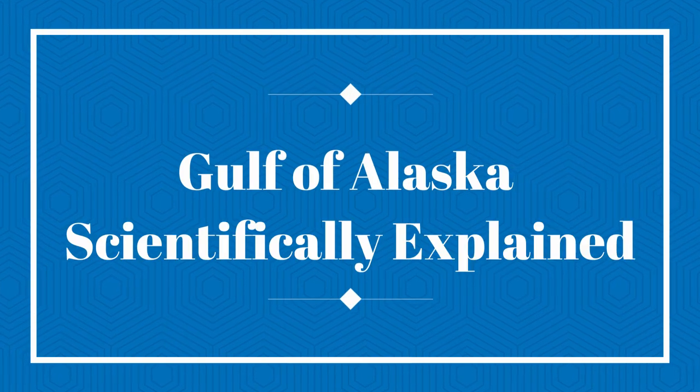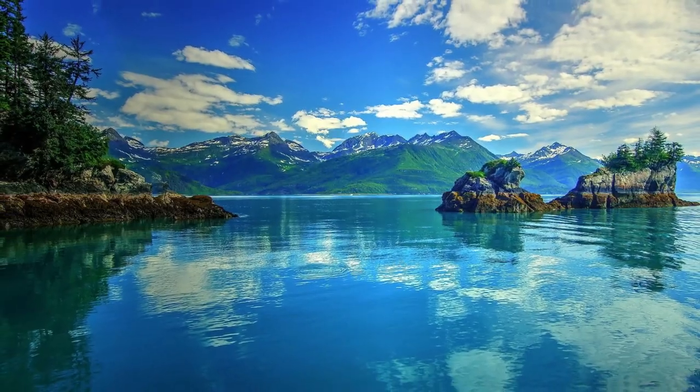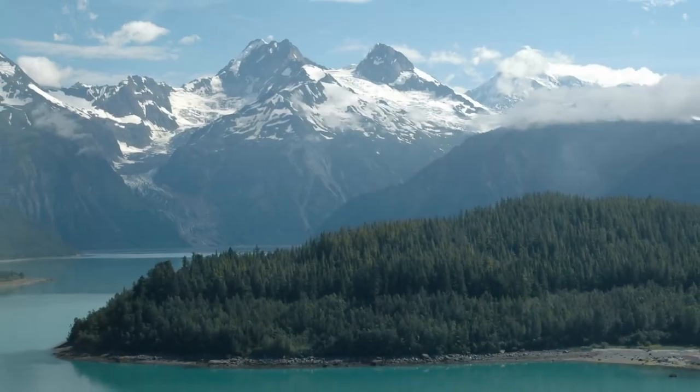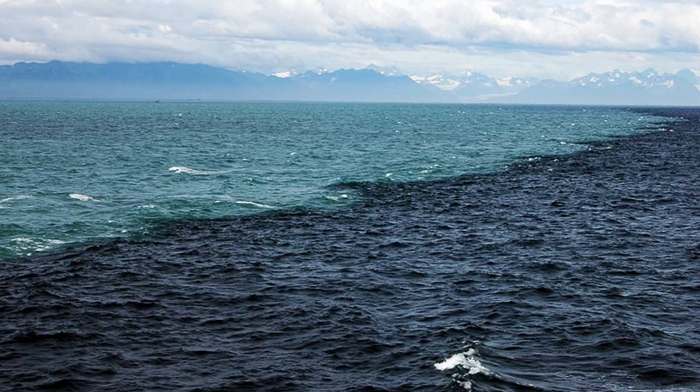Gulf of Alaska, scientifically explained. The beauty of nature in the Gulf of Alaska tells a fascinating story. With its uneven mix of mountain, forest, and high water glaciers, the Gulf of Alaska is the meeting point of two oceans — but they never mix. Why on earth does it happen?